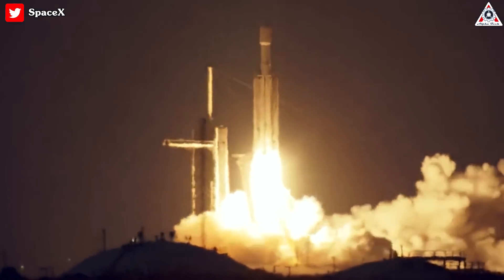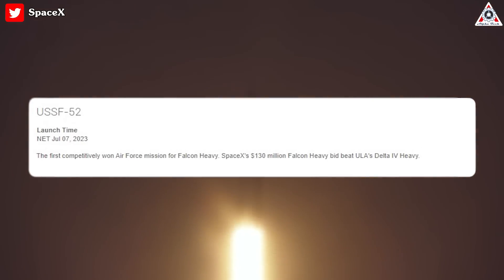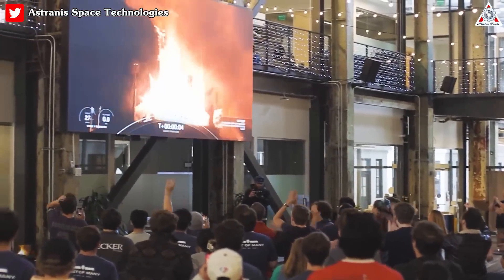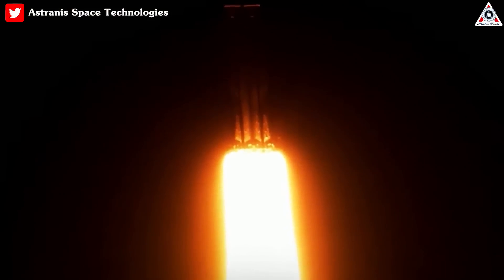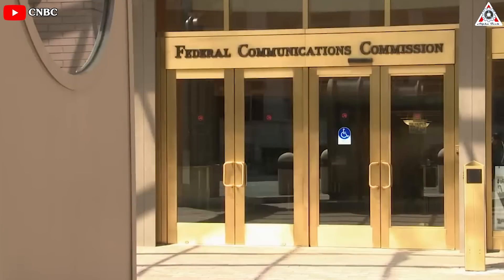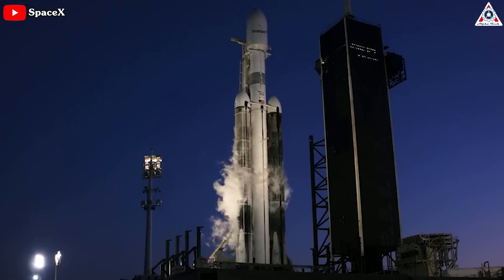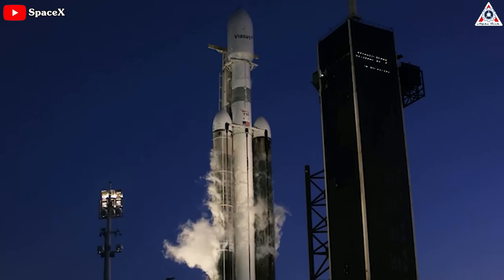SpaceX is projected to use a Falcon Heavy to launch the Space Force's USSF-52 mission in July. While this is a secret government launch, Falcon Heavy has another upcoming launch in August that's poised to leave a lasting impression. Earlier last week, SpaceX filed with the FCC to get permits to communicate before and during launch with the Falcon Heavy rocket and all its stages and boosters.